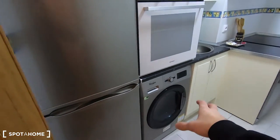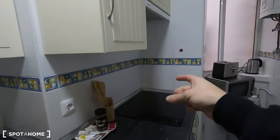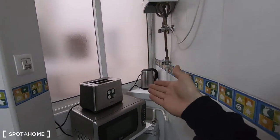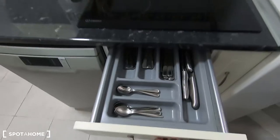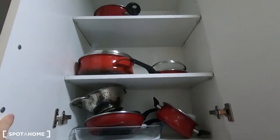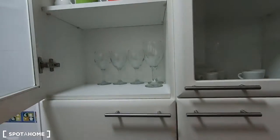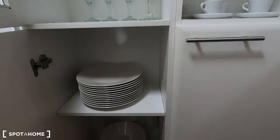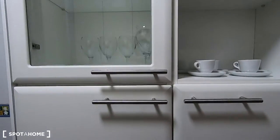You have the fridge with the freezer, the washing machine, the oven, the sink, the electric stove. In this part you have the kettle, a toaster, and a microwave. You even have a dishwasher, and as I told you it's fully equipped — you also have pans and pots, and plenty of glasses and plates in this wardrobe, so everything is ready for you to start using it.